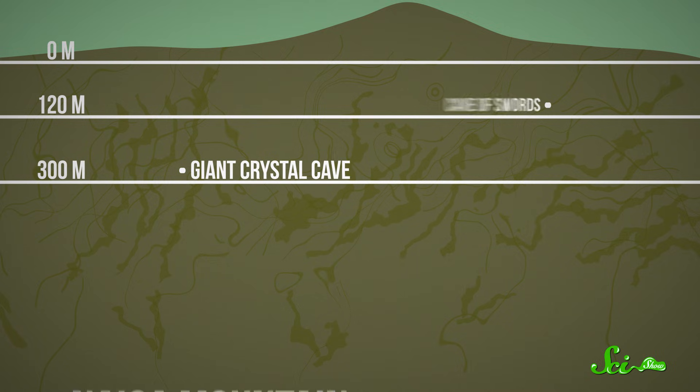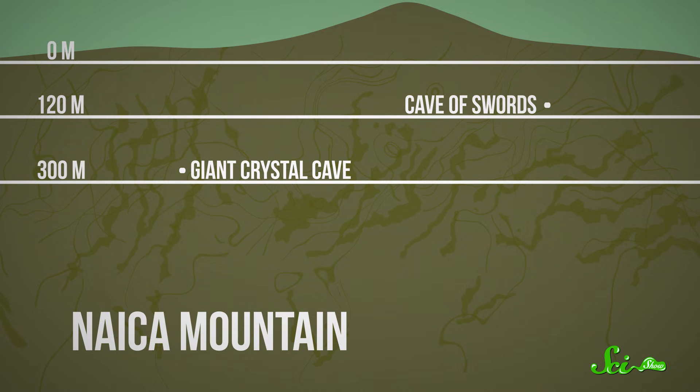Other caves in this same mountain, like the one with the particularly boss name of Cave of Swords, also contained lots of selenite crystals. But the crystals there are only about a meter long, because that cave cooled more rapidly, so the hydrated gypsum formed too quickly to deposit as very large crystals. But Giant Crystal Cave was just deep enough in the ground to stay at the transition temperature. Since the cave was around 58 degrees for about half a million years and filled with anhydrite-rich water, the selenite crystals just kept on growing until the year 2000, when we pumped the water out.